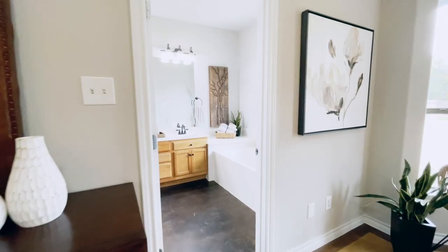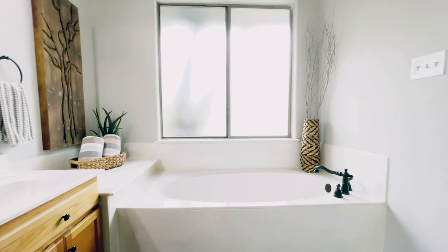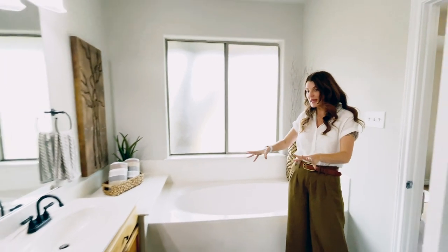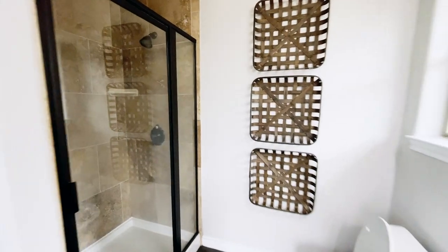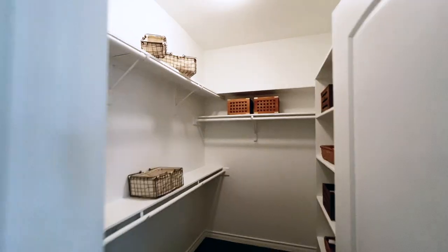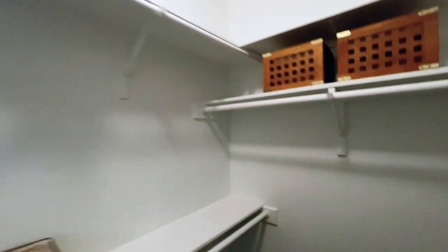Come on in and check out the master bath. We have an oversized tub that looks out into the backyard, dual sink, custom dual vanity, and a nice sized standing shower. We have an oversized master closet — enough room for two people to share comfortably.